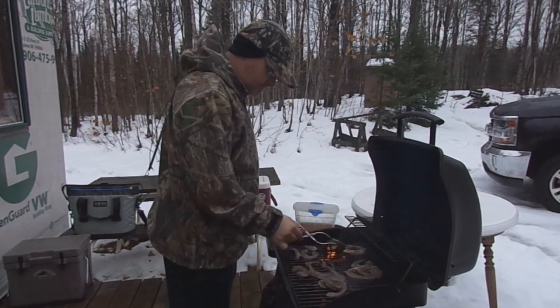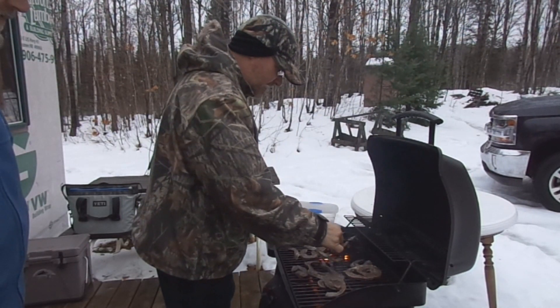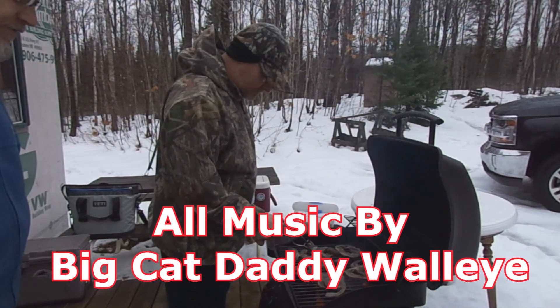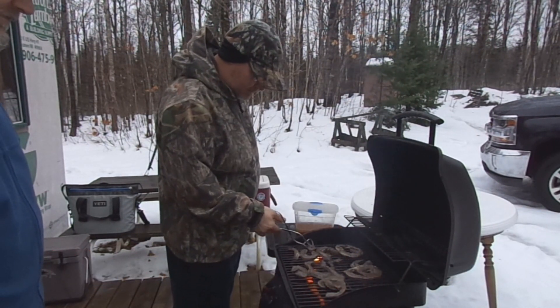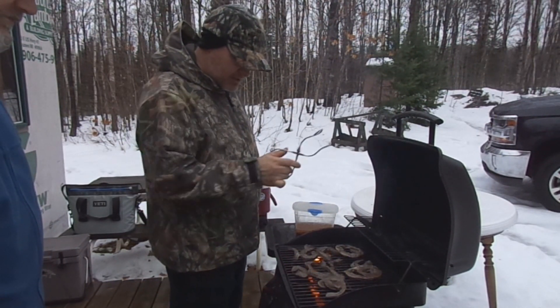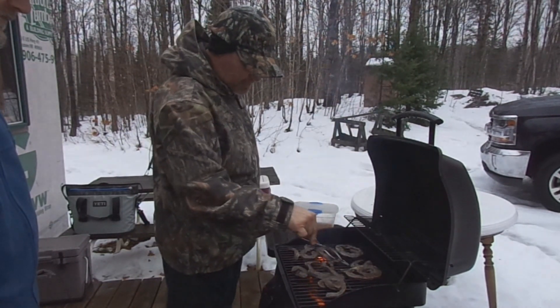So what do we have here, Scott? A little deer heart. Yeah, that's the heart off the buck you got. So what'd you do to it? I took the whole heart, soaked it in brine overnight, then sliced it into thin chunks. And what I like to do is go around the inside and cut out the little bits of the valve.